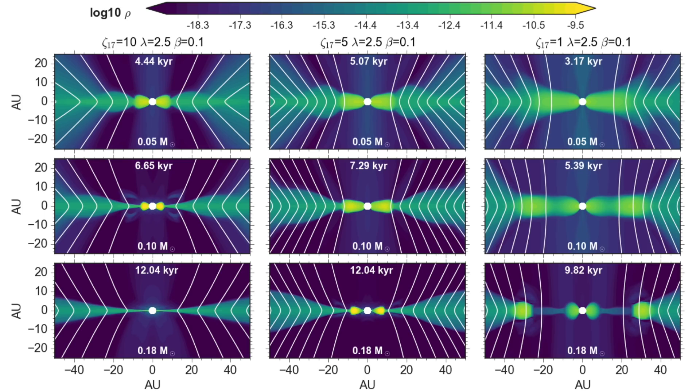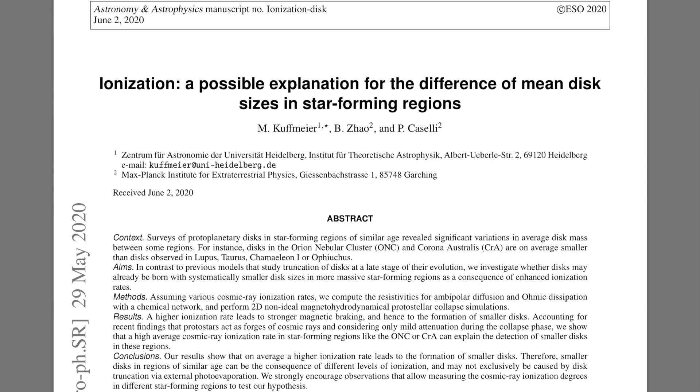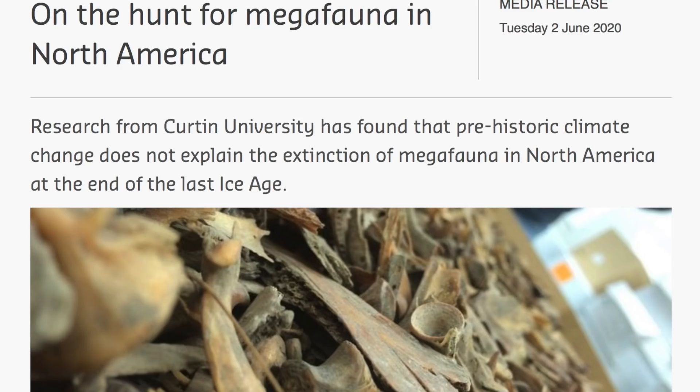Just two minor side notes to close. First, they surveyed galaxies, plotted their size, and added a column for the ionization or charge of the galaxy — and it turns out that matched the volume size distributions better than the estimated galactic mass. And there's also confirmation that climate change alone couldn't have killed off the megafauna at the beginning of the Holocene.